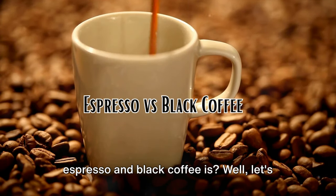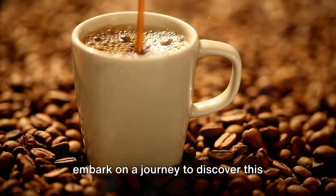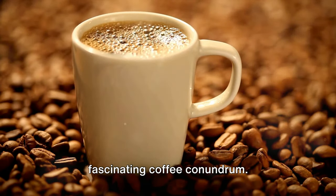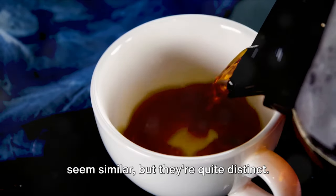Ever wondered what the difference between espresso and black coffee is? Well, let's embark on a journey to discover this fascinating coffee conundrum. You see, espresso and black coffee may seem similar, but they're quite distinct.